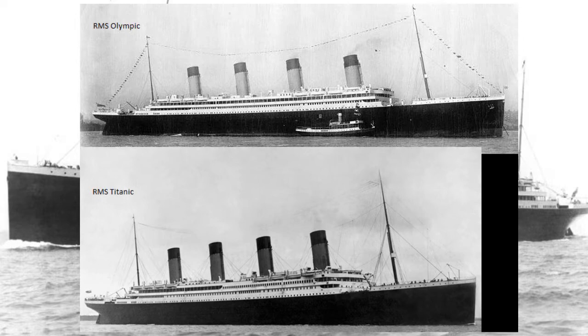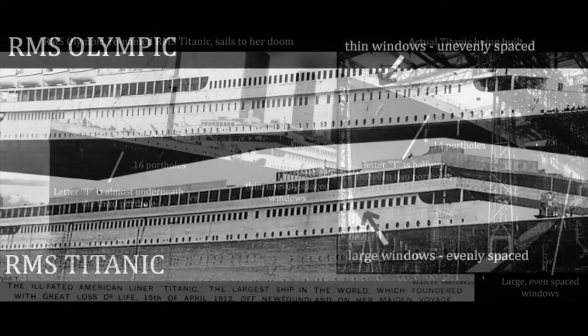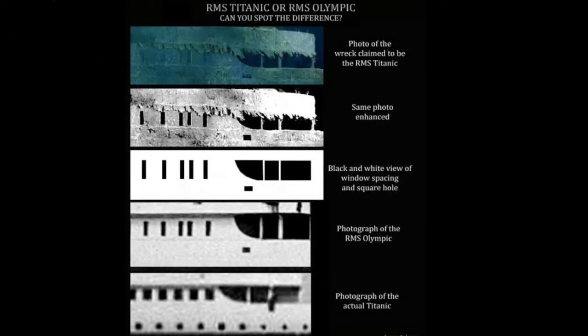There are only a few differences between these two vessels. Some of the differences were the number of portholes on each side of the ship. The Olympic had 16 portholes whereas the Titanic only had 14 portholes. Titanic construction photos also show interesting things — the spacing of the windows on the top decks. As you can see, there are major differences between these two photos, but history claims it is the same ship.